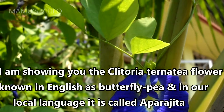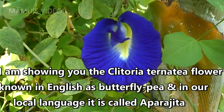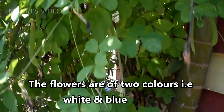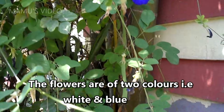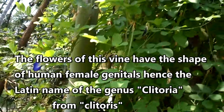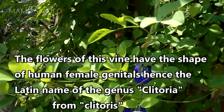I am showing you the Clitoria ternatea flower, known in English as Butterfly Pea, and in our local language it is called Parageta. The flowers are of two colors: white and blue. The flowers of this vine have the shape of human female genitals, hence the Latin name of the genus Clitoria, from Clitoris.